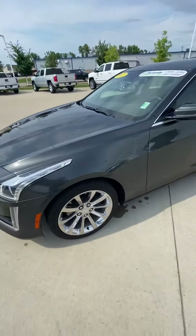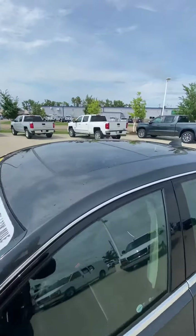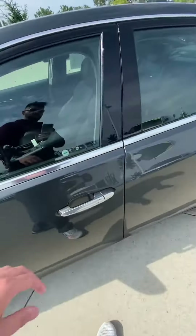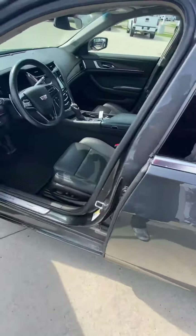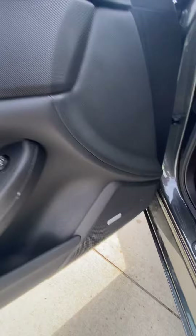This thing is actually very clean. It does have the moonroof, and obviously leather heated and cooled seats, heated steering wheel, memory seats, Bose speakers, and Cadillac mats.